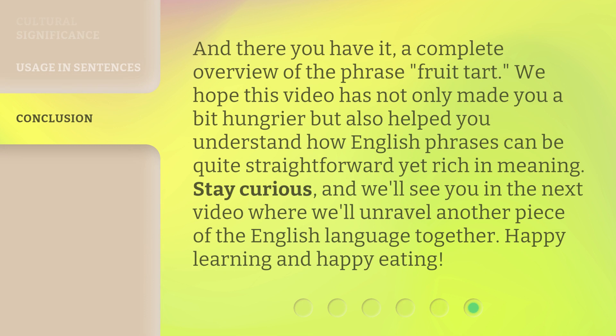And there you have it, a complete overview of the phrase fruit tart. We hope this video has not only made you a bit hungrier but also helped you understand how English phrases can be quite straightforward yet rich in meaning. Stay curious, and we'll see you in the next video where we'll unravel another piece of the English language together. Happy learning and happy eating!